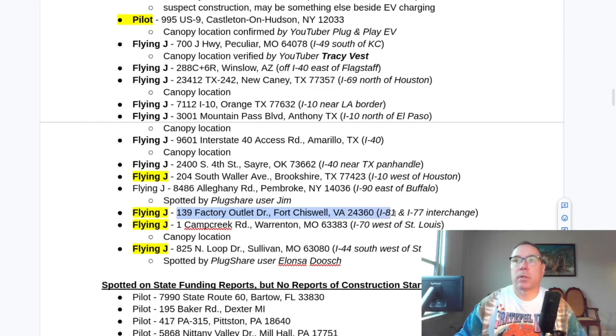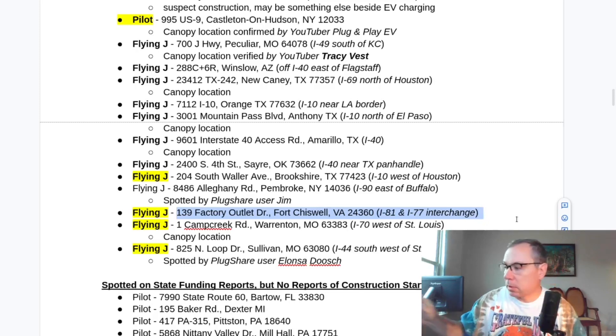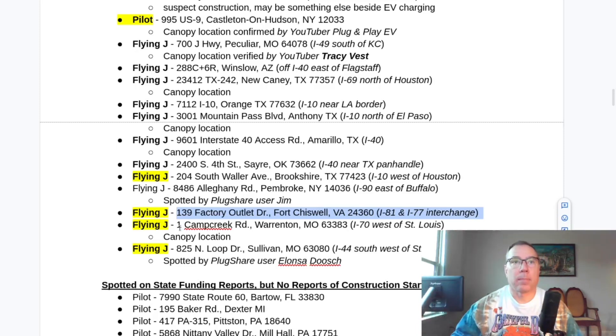Fort Chiswell, Virginia — this is the one I stopped by and took some video of in my most recent EV road trip into a charging desert. You'll see it there while I'm charging at the Circle K. Over my shoulder is a bunch of lights, and I do a picture-in-picture to show the actual construction going on over there at the Flying J across the interstate.